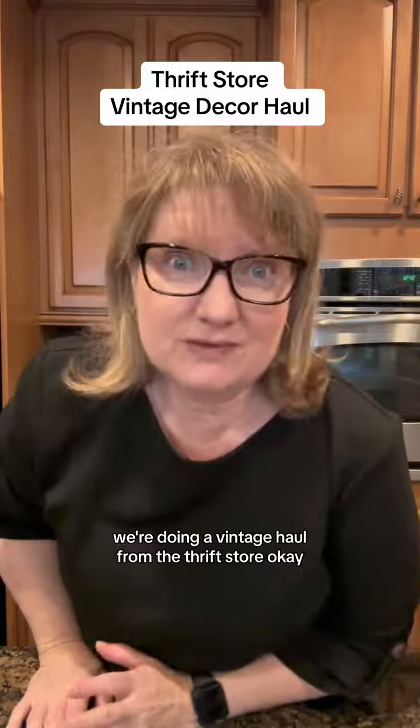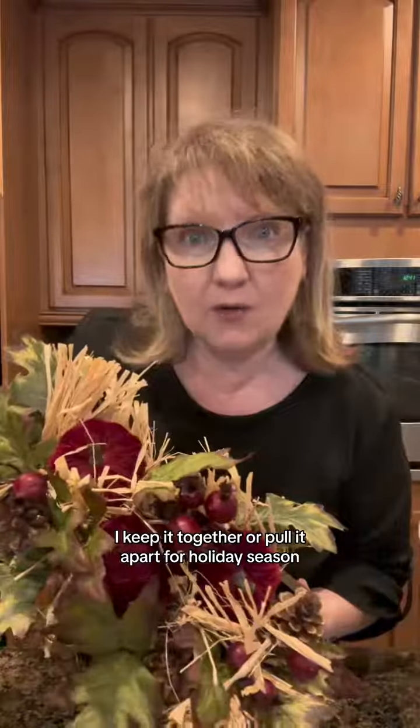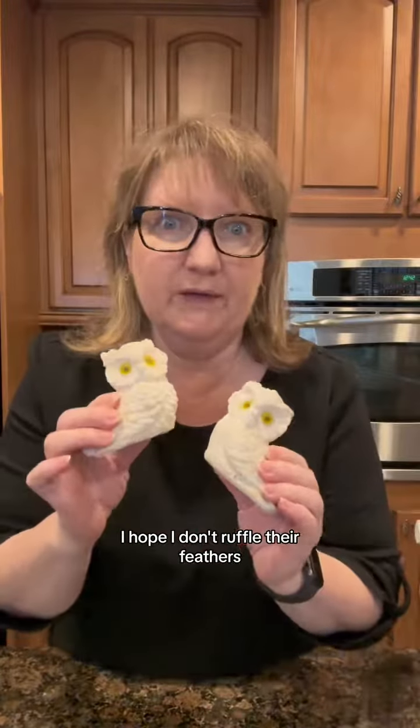We're doing a vintage haul from the thrift store. Okay, not vintage I know, but look at this cute little guy. I'll keep it together or pull it apart for holiday season. Look at these two cuties. They need a serious bath. I hope I don't ruffle their feathers.